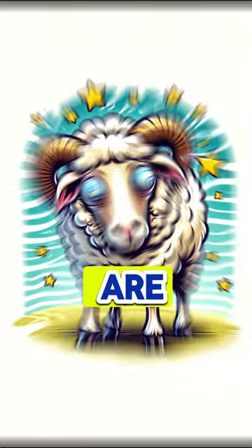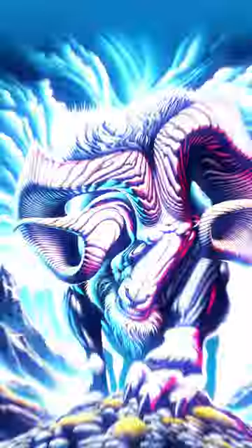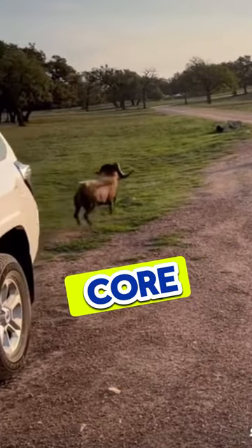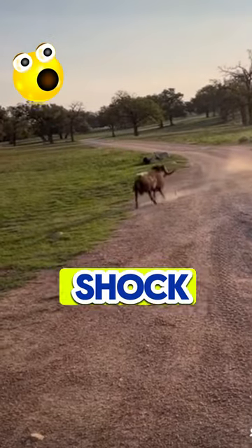How in the world can these rams do this constantly? Here are three reasons you probably haven't heard. Number one, the horns of these animals are not just for show. They play a crucial role in absorbing shock. They are made of a keratin outer layer and a core that can absorb significant impact, acting as a natural shock absorber.